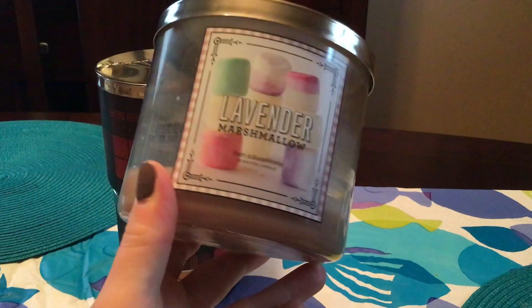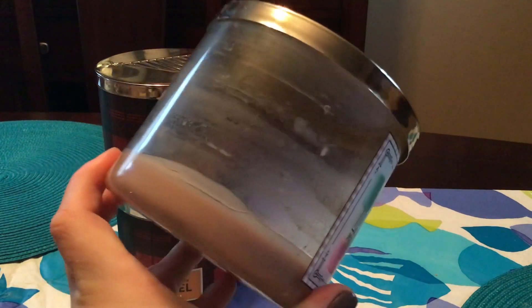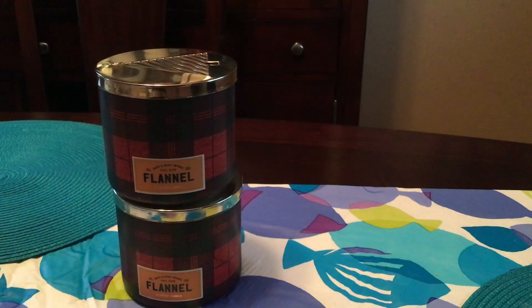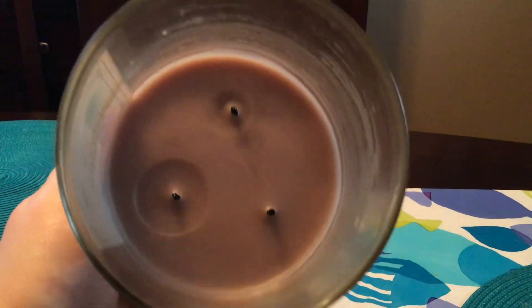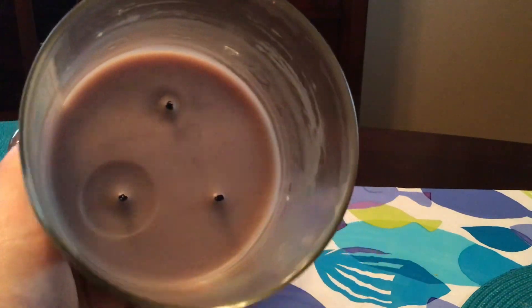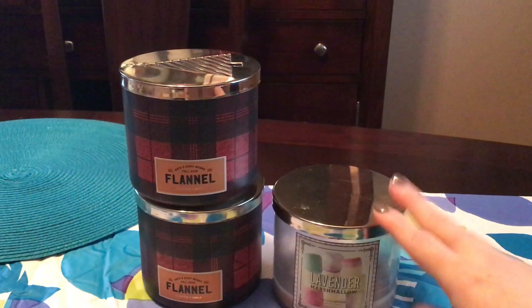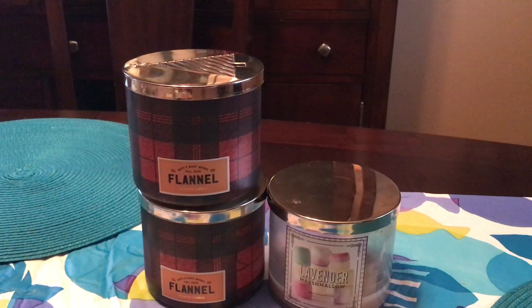So next up is lavender marshmallow. As you can see, the wax got extremely discolored as per usual, but this burned all the way down again. It's a nice scent. Lavender is not my favorite, as most of you guys know, but that one was actually pretty good.